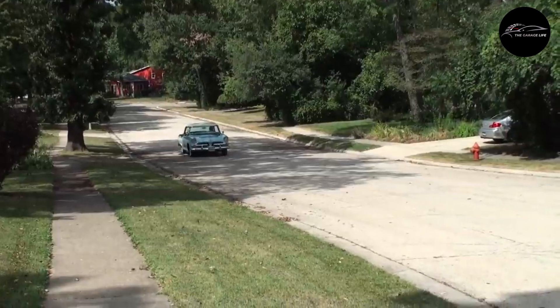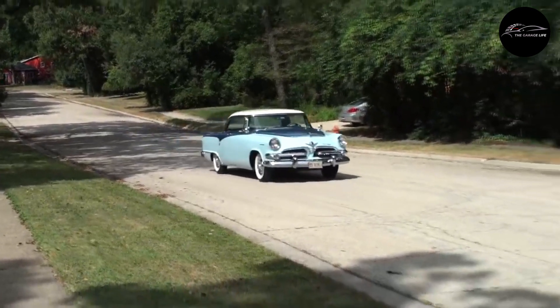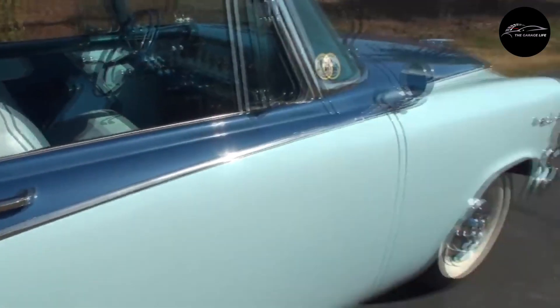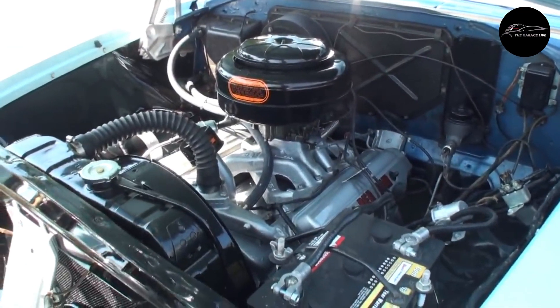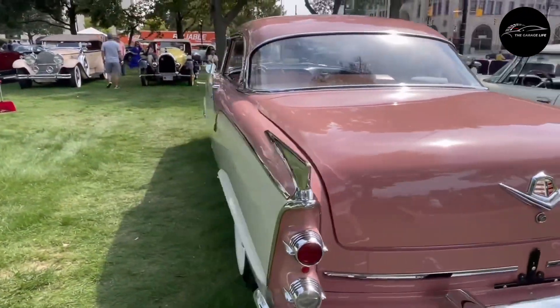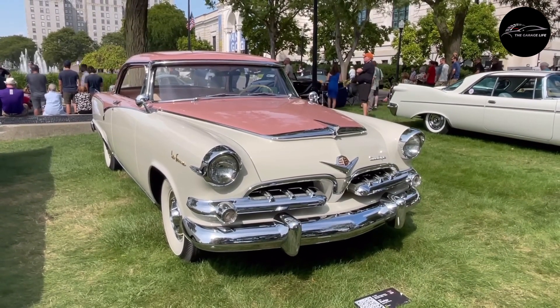Number 3: Dodge Royal Lancer. The Dodge Royal Lancer, launched in 1955, offered an intriguing mix of style and performance. Renowned for its distinctive two-tone or even three-tone paint job, it turned heads wherever it went. Under the hood, a V8 engine delivered impressive power. The Royal Lancer is an enduring classic in automotive history because of its dynamic design, which features chrome trim and sleek lines.